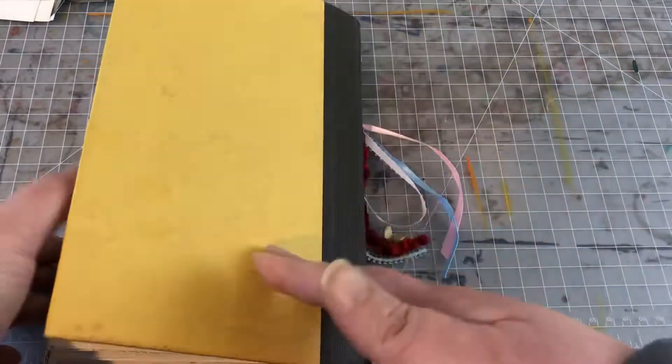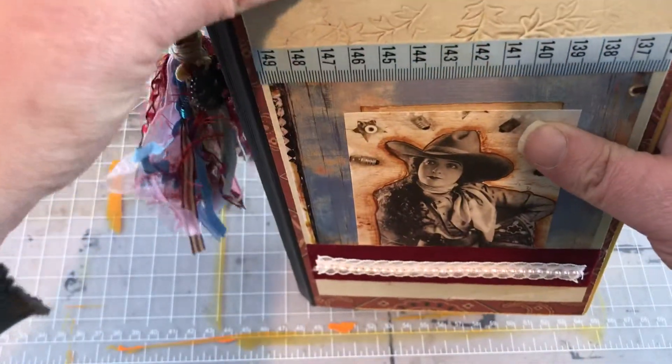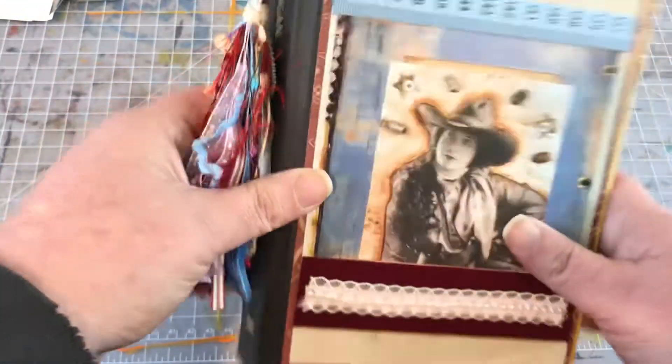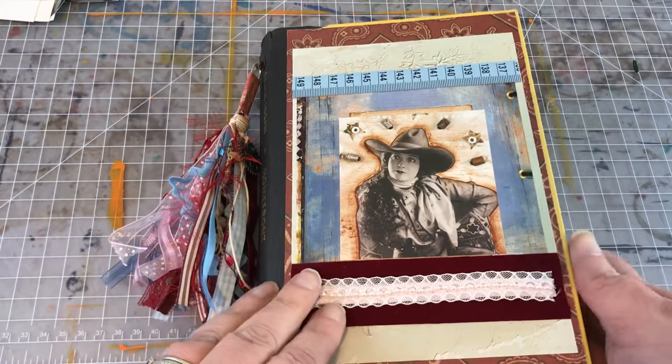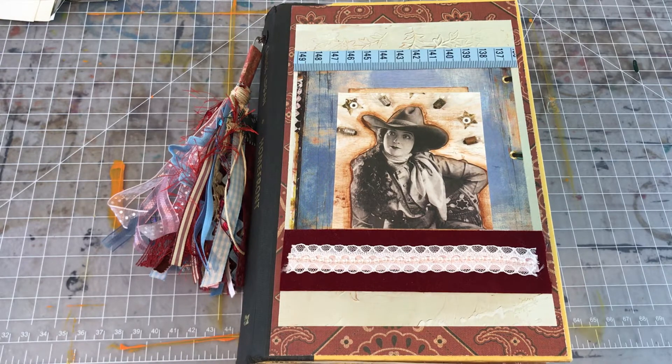I left the back cover empty as I often do — I figure if it gets enough use it's probably going to get mucked up if I put anything back there. But anyway, just wanted to share that with you. Hopefully you guys are doing well, and I will be back just as soon as I've created my next journal. Take care, bye!